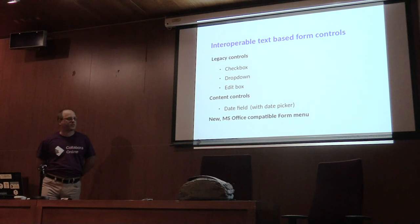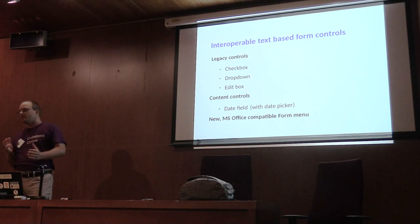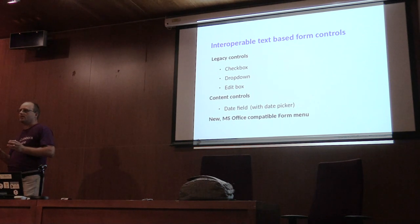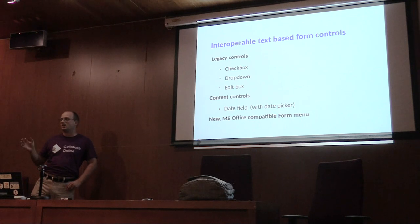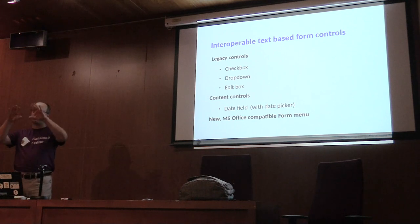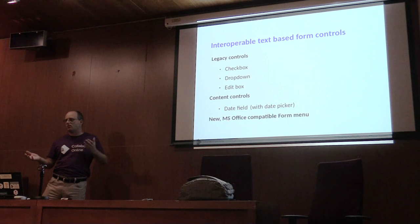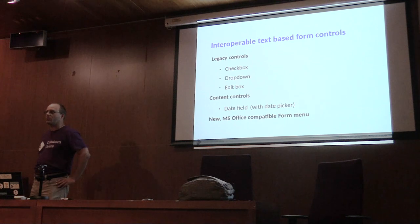The other big feature we developed were the interoperable text-based form controls. There are two kinds of form controls. One is text-based, meaning the form field is part of the text flow, so it wraps nicely with the text. The other is shape-like — like a shape or a picture — it's not part of the text flow but text can wrap around it and it can be sized. We can build forms with both sets of controls, but in the legacy documents, mostly text-based form controls were used.